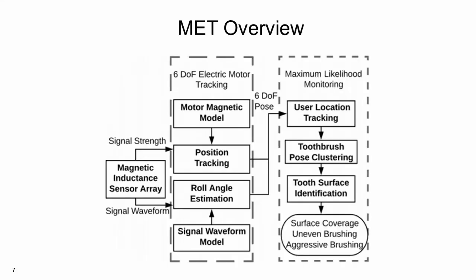Here is an overview of our solution. To capture the electric motor magnetic field, we design a sensor array with 8 inductive sensors. These sensors have high sensing fidelity and the sensor array has a low cost. To achieve position tracking, we construct an approximate model by analyzing the magnetic field strength. This model enables centimeter-level position tracking for the motor. By analyzing the magnetic signal waveforms, we design a machine learning algorithm that can track the roll angle of the motor. Based on the position and orientation tracking of the toothbrush, we design a clustering-based algorithm to recognize the tooth brushing surface of the user. This system does not require any training data from the user.